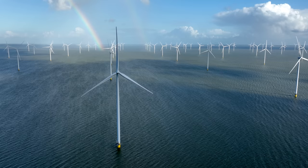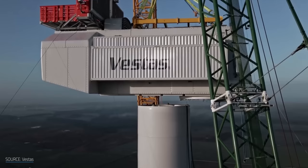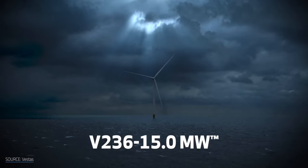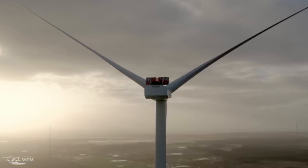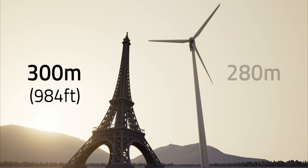Despite how fantastical the concept of floating wind might seem, offshore wind turbines are going through quite the growth spurt. Earlier this year, the Danish company Vestas swept away the competition with its prototype offshore turbine, the V236 15MW — a name that rolls right off the tongue. It's now the tallest turbine in the world. For comparison, here's the 300-meter or 984-foot tall Eiffel Tower, and here's the V236 turbine at 280 meters or 919 feet.